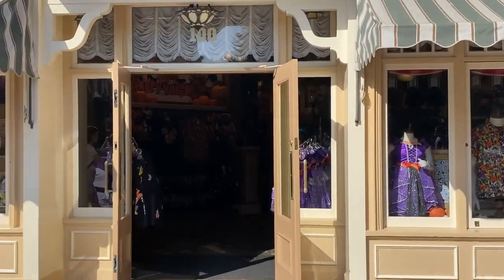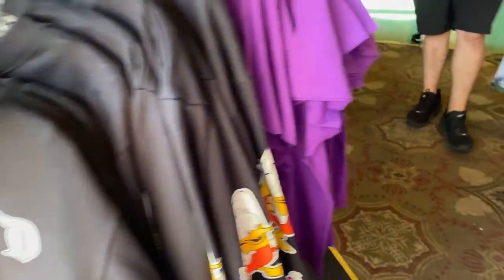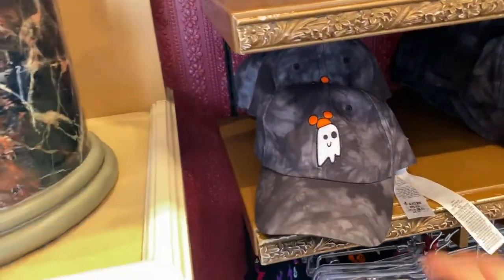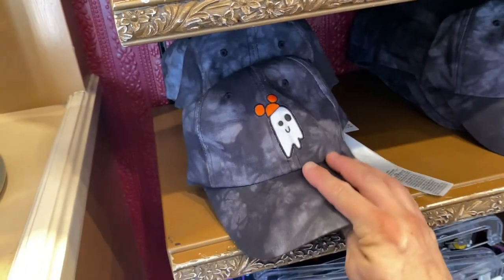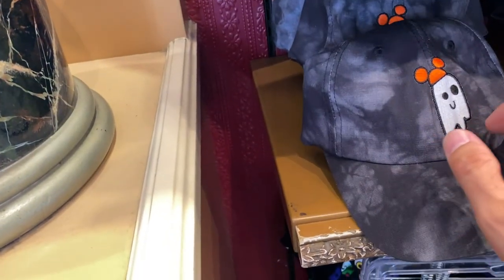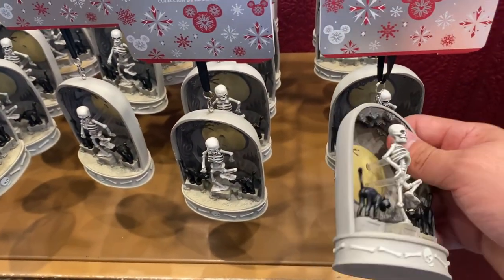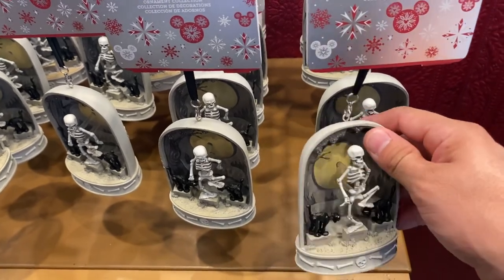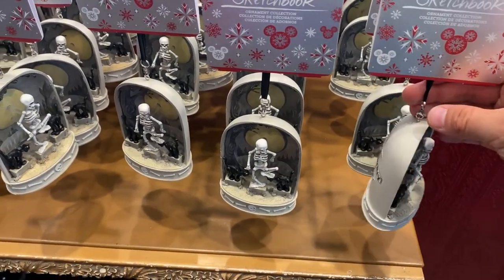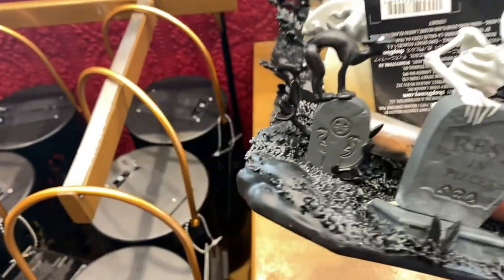Now we're going to the Main Street Hotel — they have a lot more merch in here. Check this out, I like this — it's going to run you $29.99. We've got more of the skeleton dancers. This is pretty cool for a Christmas tree — I mean for a Halloween tree. We should get a Halloween tree! $29.99.